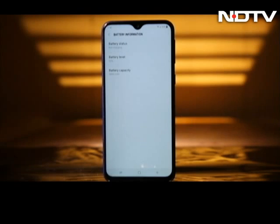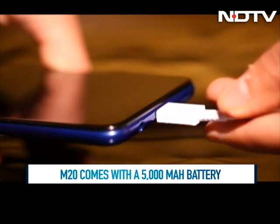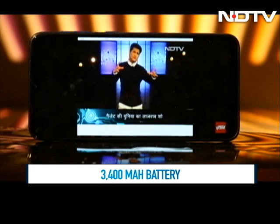The Galaxy M20 packs in a massive 5000mAh battery. The phone can last two days of normal use and even comes with a fast charge feature. The Galaxy M10 comes with a 3400mAh battery which can last one day of heavy use.